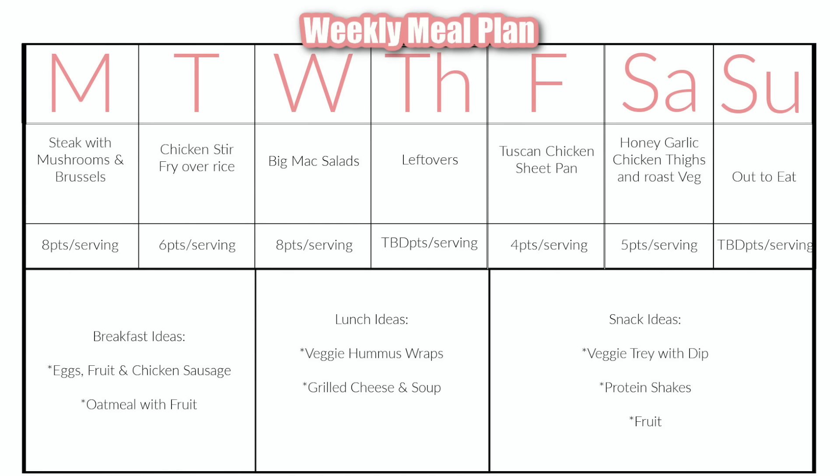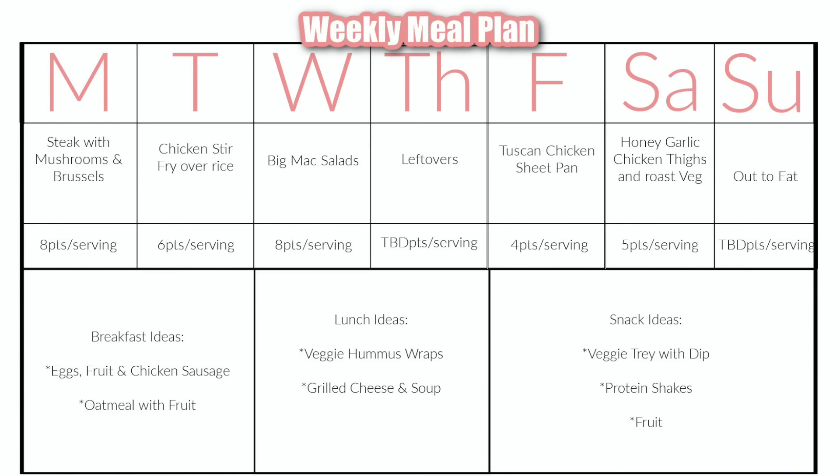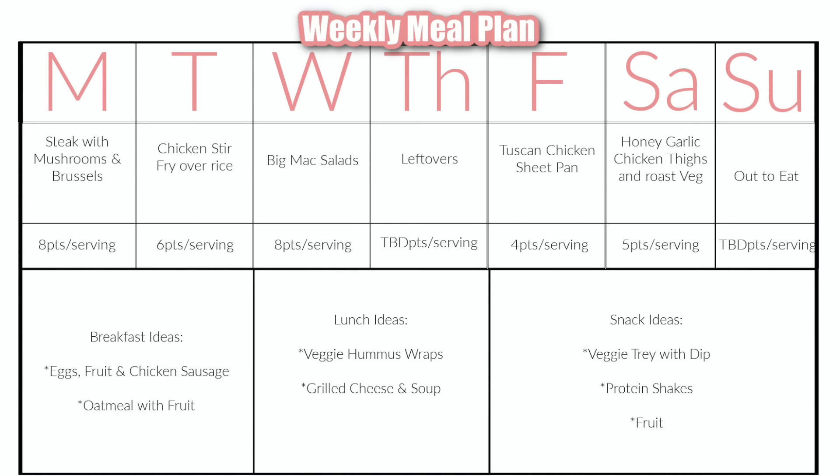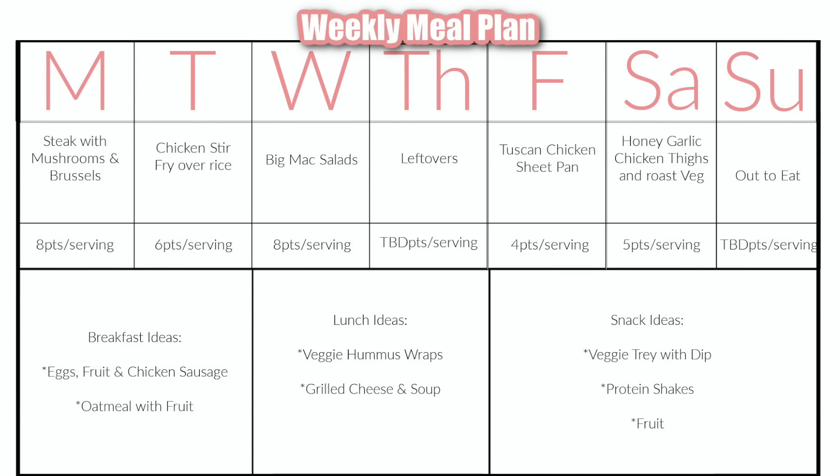Thursday, I always like to reserve one night in the middle of the week for leftovers. If we don't have any leftovers, we'll just pull a simple dinner from the freezer pantry from my staples. Friday, I'm going to do a really easy but delicious Tuscan chicken sheet pan meal — I love that everything goes onto one pan, cooks all together, and I only have one pan to clean. That's going to come out to four points a serving. Saturday, I'll do some honey garlic chicken thighs with a side of roast veggies in the air fryer — eight points a serving on the WW plan. And then Sunday, we are going out to eat. This mom is going to celebrate getting through the entire spring break week!